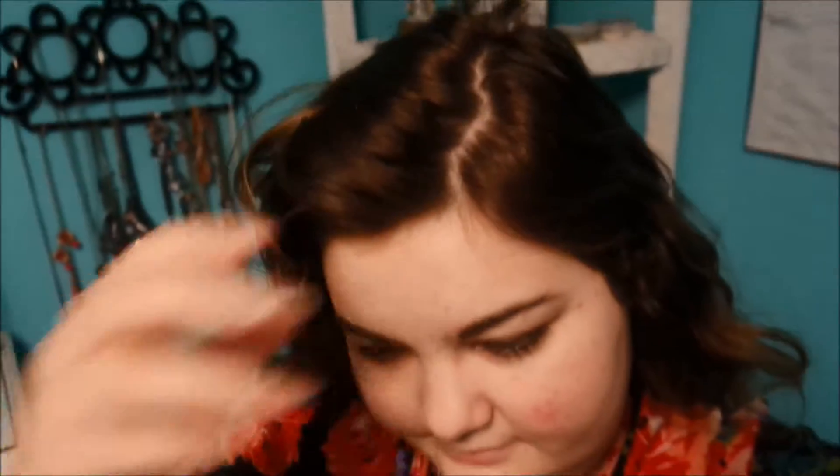Good morning everyone. It's Friday, September 25th. I don't have any makeup on yet. I'm standing in front of my fan right here because my pants aren't dry. I don't know what's wrong with my dryer here lately, but it doesn't dry my jeans at all.